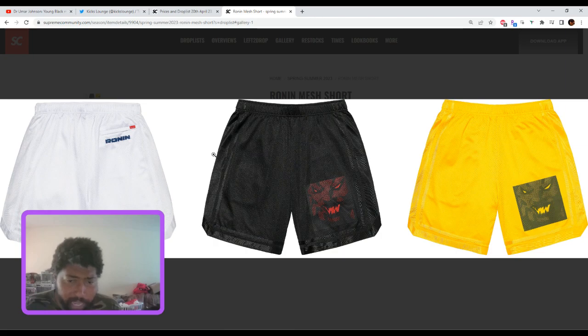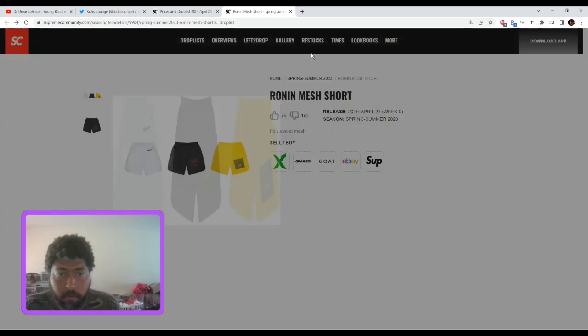The Ronin mesh shorts — probably like $110, maybe $128. These are just okay. They aren't going to go on sale because it's sort of like a lab piece, but these aren't the worst things I've seen. No resale, but personally you might want to scoop these up.